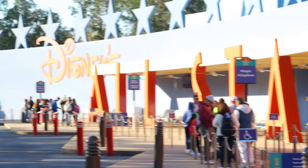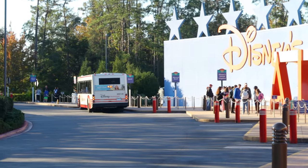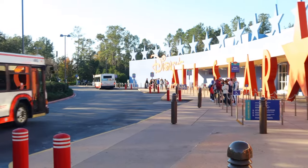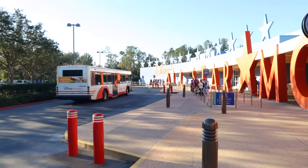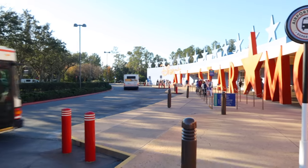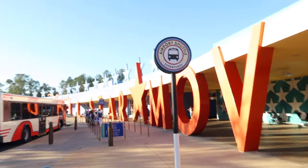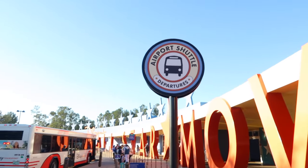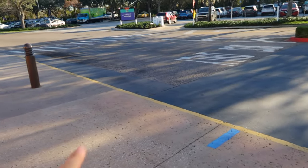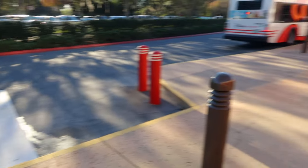The signs down through there will direct you to the right park — Magic Kingdom, Epcot, Animal Kingdom, Hollywood Studios. They've got signage all the way down to help you know which bus goes where. The buses are really reliable, about every 15 minutes. Right here is also a separate stop for your departure — this is where Mears Connect will park when it's time to go to the airport.